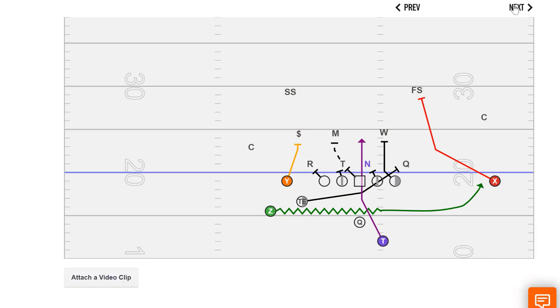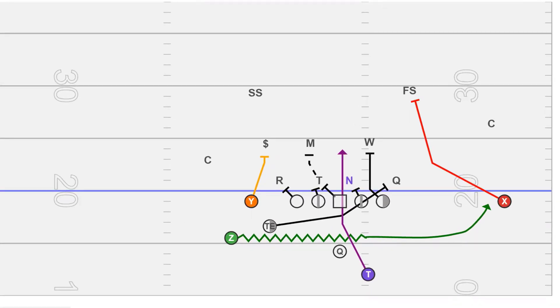Hey coaches, welcome back to Three Down Development. In this week's series of videos, I'm going to take a look at why the NFL, big-time American college football, and even U Sports and CFL are overall falling in love with tight bunch. I think this is something that if you're a high school coach on either side of the border and you're looking for a shot in the arm early in your season, you can run a ton of different concepts out of this formation.